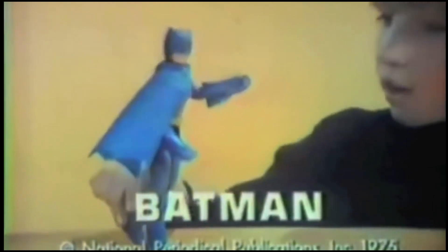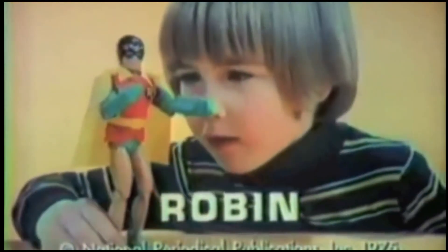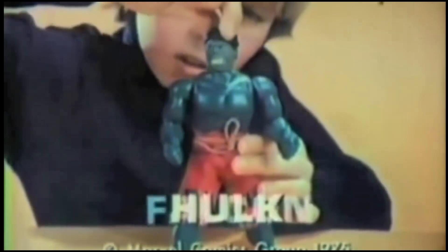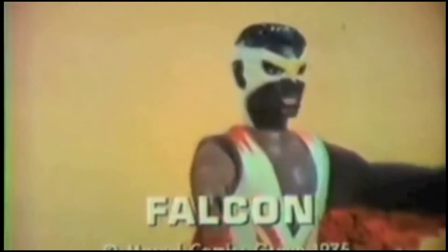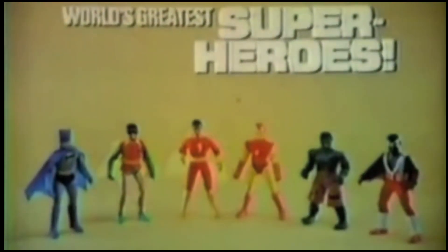It's the World's Greatest Superhero Collection featuring Batman and the other half of the dynamic duo Robin. The Hulk, the green superhero, is fully posable. Falcon, the winged black superhero. Shazam and Iron Man. The World's Greatest Superheroes collection — each superhero action figure sold separately from Mego.